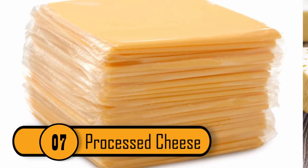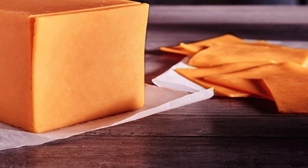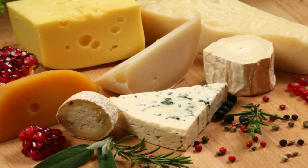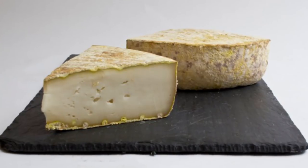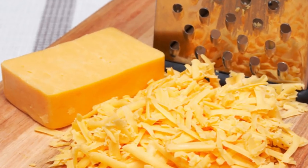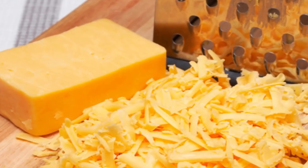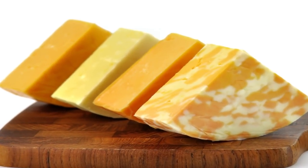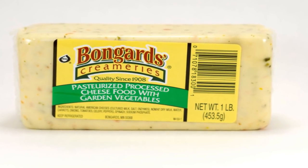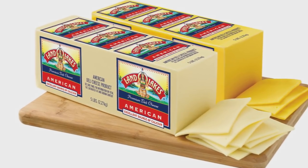Processed Cheese: Cheese is a very popular food, and many people pick up a package of processed cheese at the store — some even buy it in a can. But this cheese is not 100% cheese. There are plenty of additives in that bright orange cheese that might make you think twice. Processed cheese is only about 51% real cheese; the other 49% is additives and preservatives that keep the cheese and oils from separating. If you want real cheese, visit the deli.